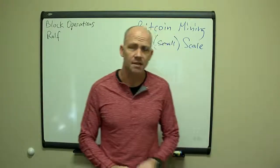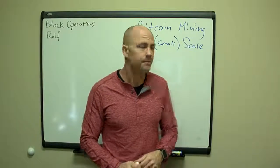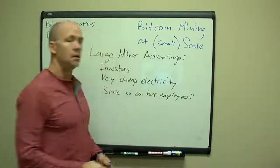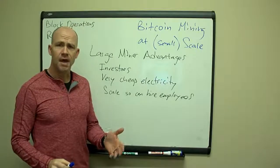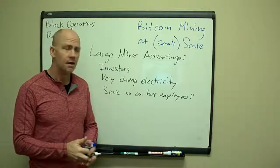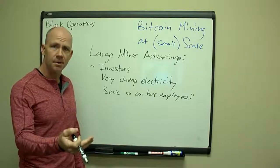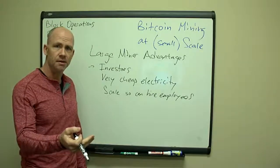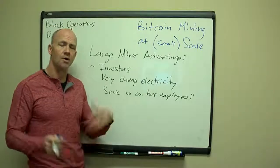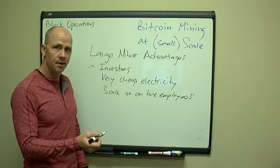Some of the advantages that large miners have — that someone like me with 200, 400, or 1,000 machines does not have — is investors. They have investors that can put in a bunch of money and get them a bunch of equipment up front when they need it. Instead of having to bootstrap your operation out of profits or savings, they have investors that'll put money in for them.